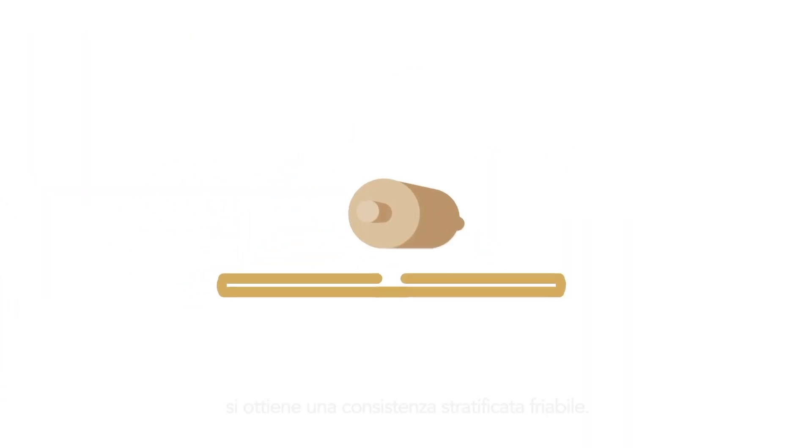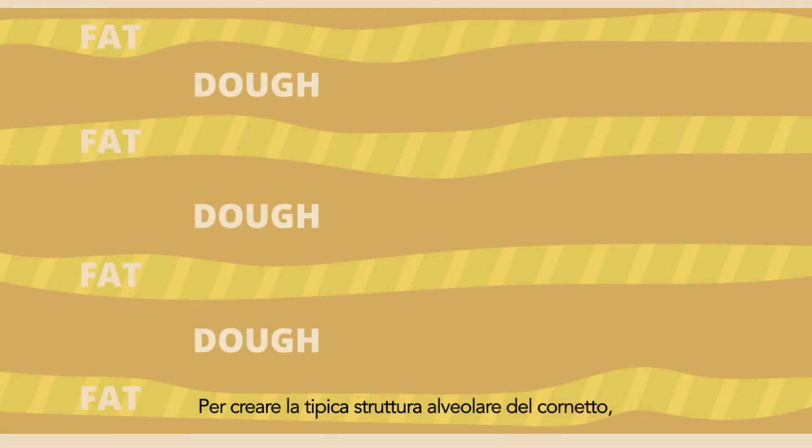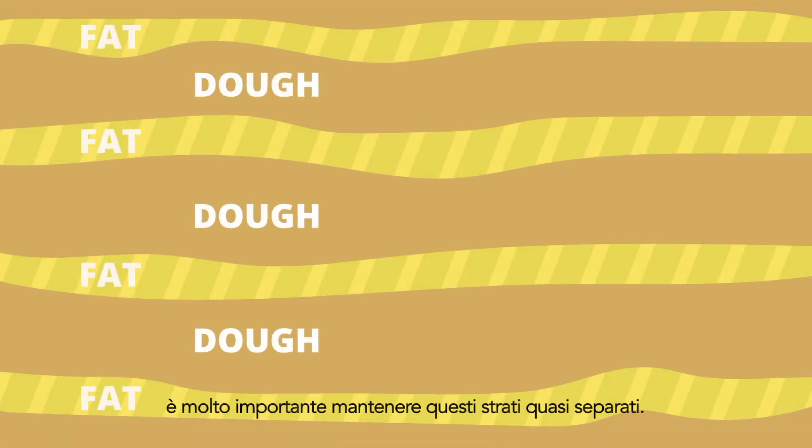The process of rolling and folding several times in succession results in a layered, flaky texture. To create the characteristic airy structure of a croissant, it's very important to keep these layers almost separated.